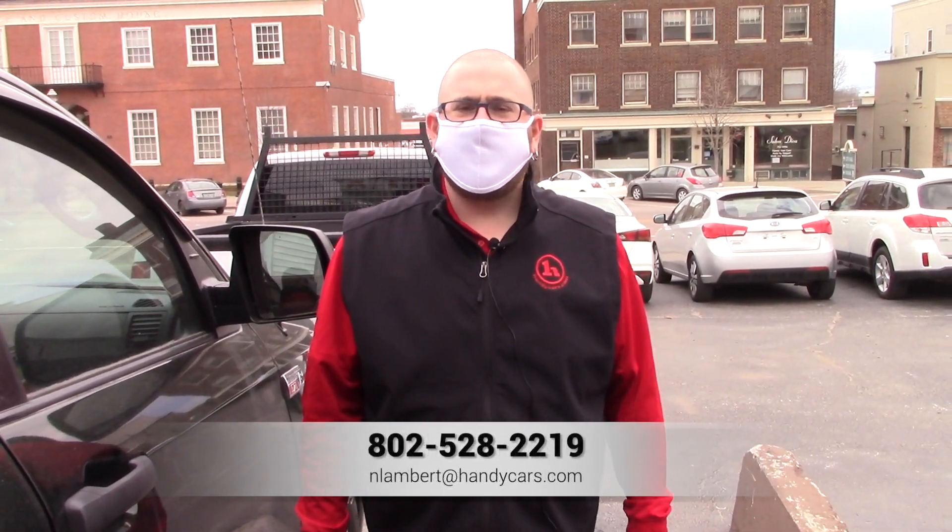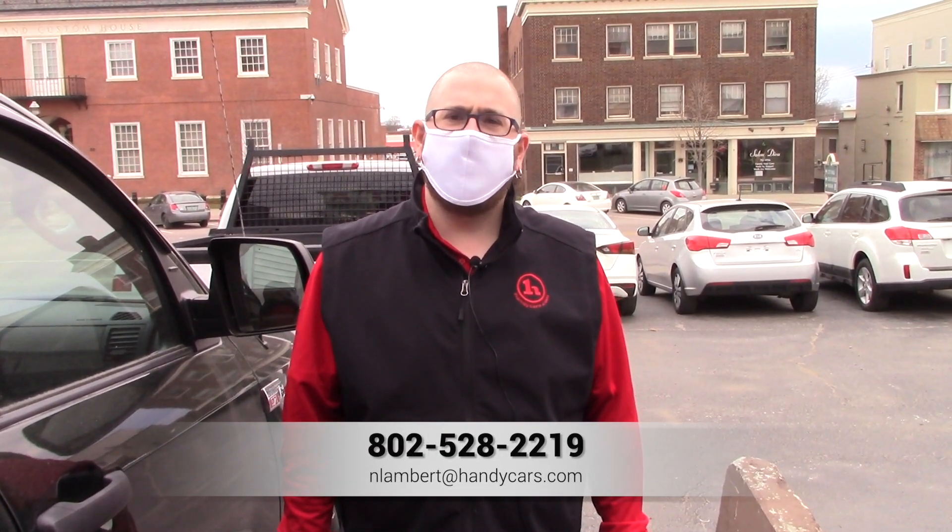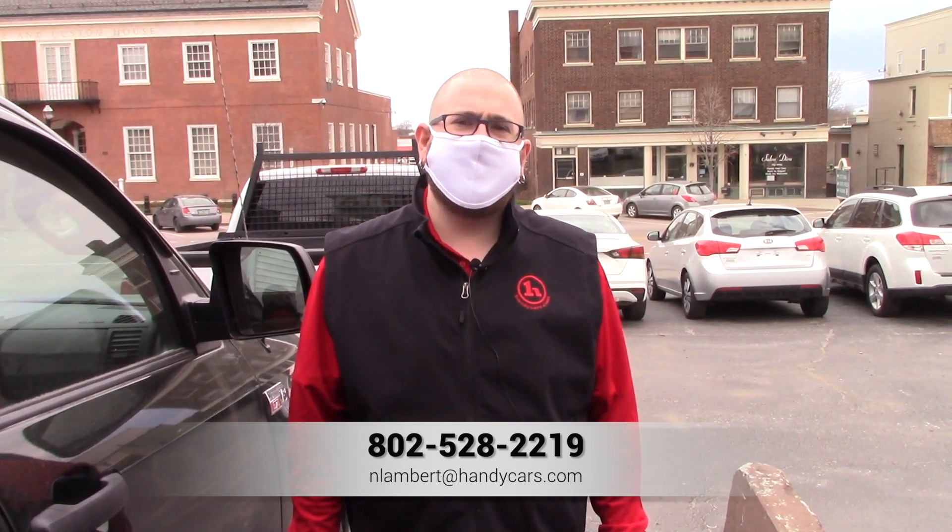If you have any questions at all about this Tundra, please feel free to give me a call at 802-528-2219, or you can email me at nlambert@handycars.com. Thank you very much for your time and have a wonderful day.